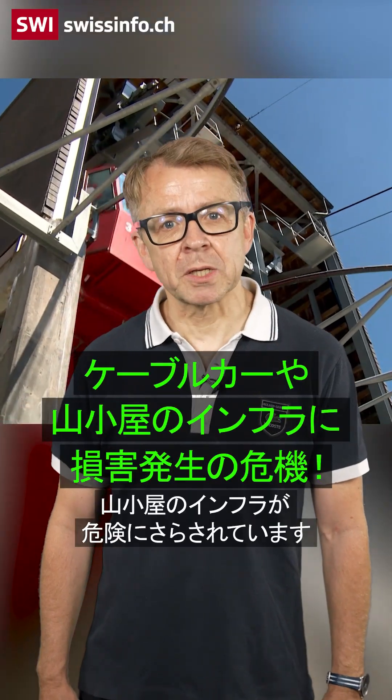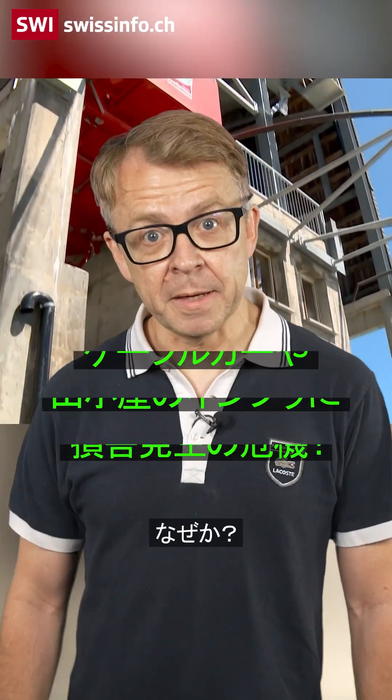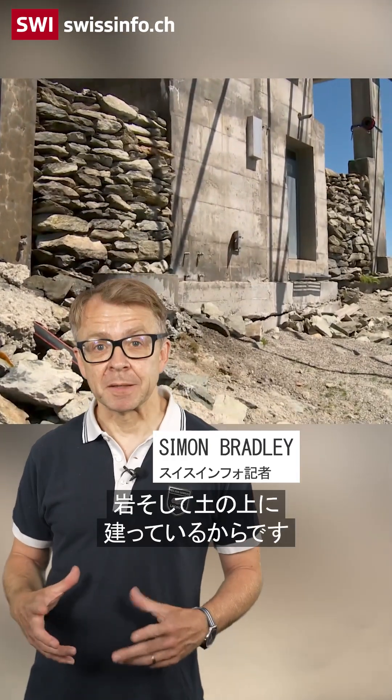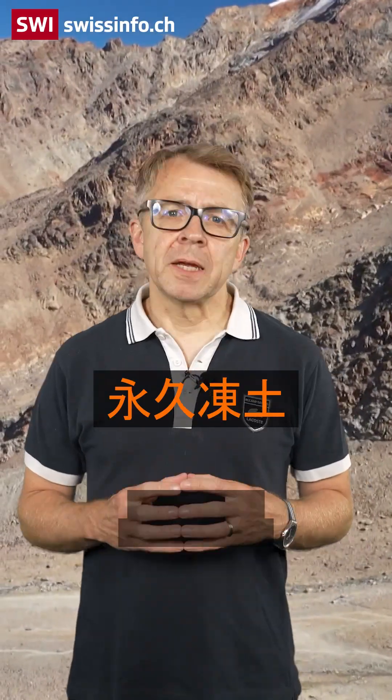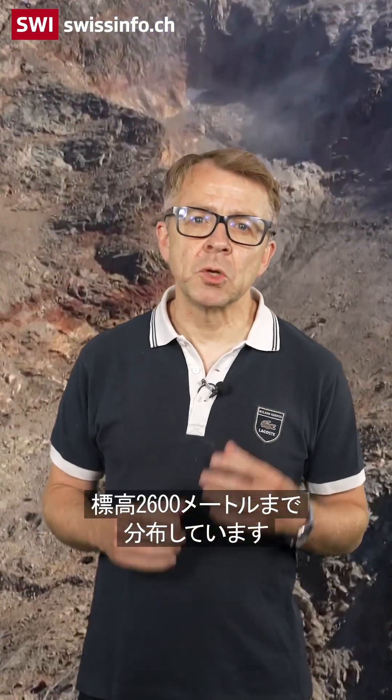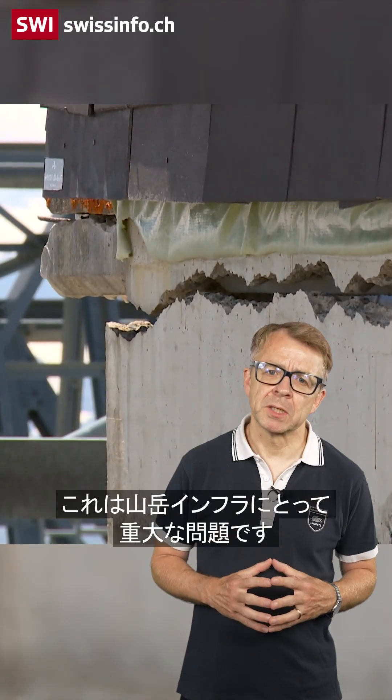Cable cars and mountain huts in Switzerland are in danger, because many are built on a layer of ice, rock and soil that is melting. This layer is called permafrost. It covers up to 5% of Switzerland's territory at altitudes up to 2,600 metres. The warming planet is accelerating permafrost thawing, leading to unstable ground and rock falls — a big problem for mountain infrastructure.